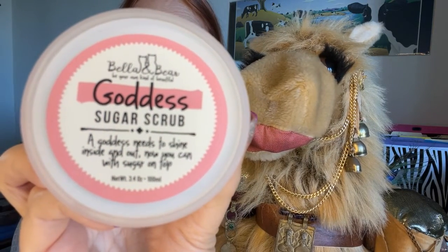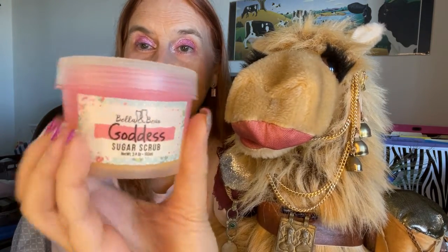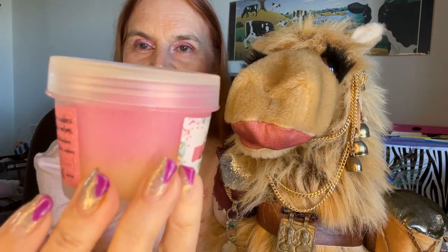Next up, from Bella Bear, we have the Goddess Sugar Scrub. It has a safety seal, but I readily admit I pulled it back to take a little sniff and it smells heavenly — like a soft sugar champagne scent. It will definitely get some use. I'm very glad to get this; it was one of the items that caught my attention when purchasing this box and it has a retail value of—